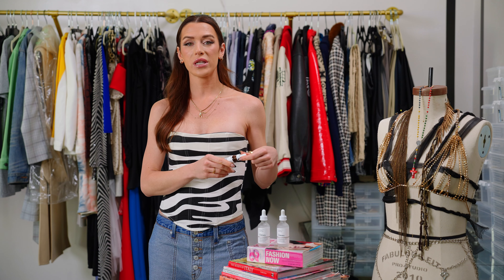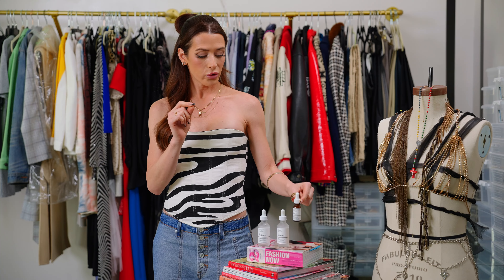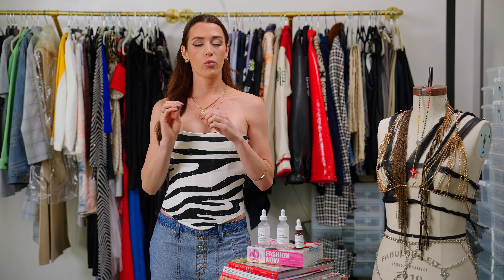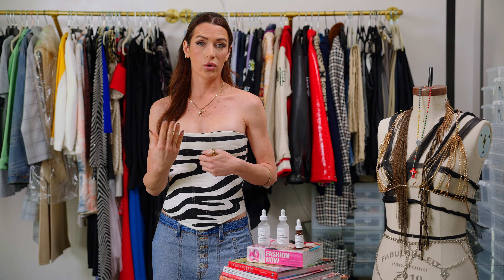Now let's talk about the skincare product The Ordinary. It's a product I really love and truly use every single day. What I like most is that their ingredients are very pure and very potent, but the price point is so affordable. A lot of times I see other beauty products at a hundred dollars for hyaluronic acid, and you look at the ingredients and the first ingredient is water — it's like you're paying for the name. I came across The Ordinary at Sephora. These are the three serums I use every single morning. At night I add a lotion, but we'll talk about that in another episode.